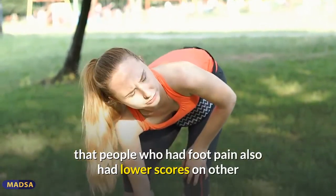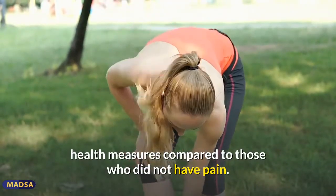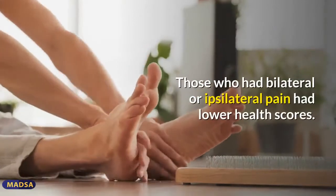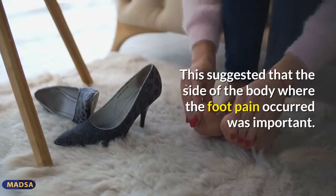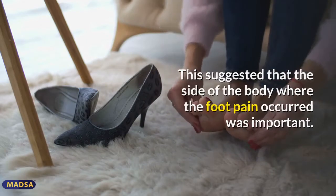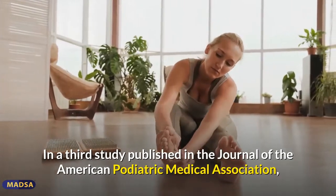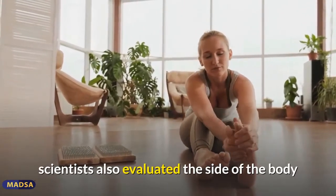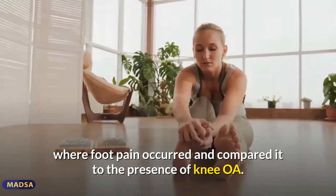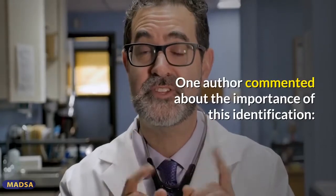After adjusting for confounding variables, researchers discovered that people who had foot pain also had lower scores on other health measures. Those who had bilateral or ipsilateral pain had lower health scores, suggesting that the side of the body where foot pain occurred was important. In a third study published in the Journal of the American Podiatric Medical Association, scientists evaluated the side of the body where foot pain occurred and compared it to the presence of knee OA.